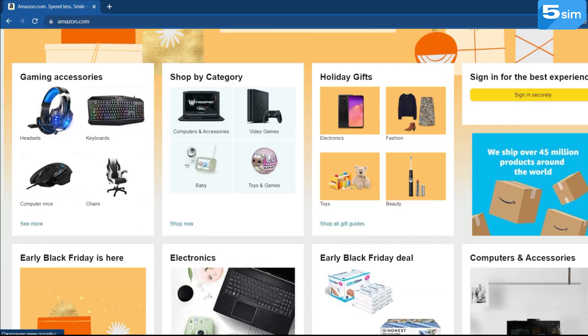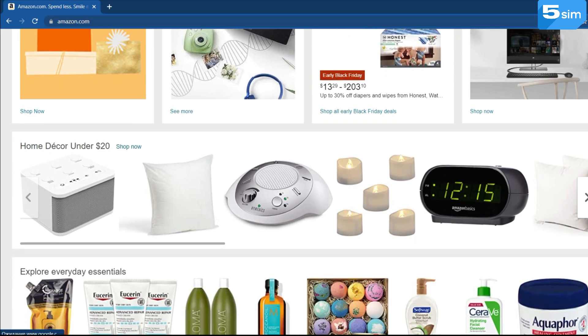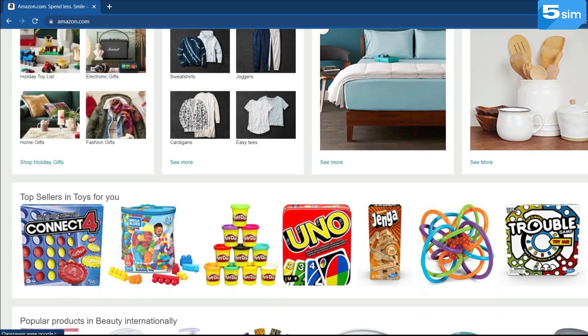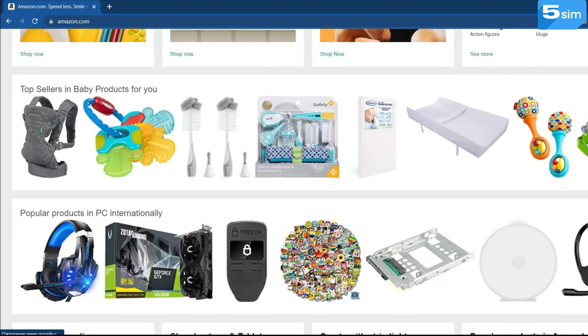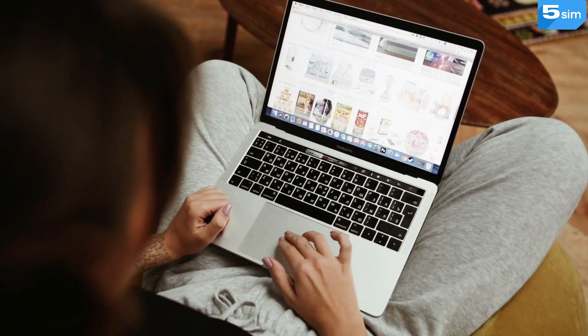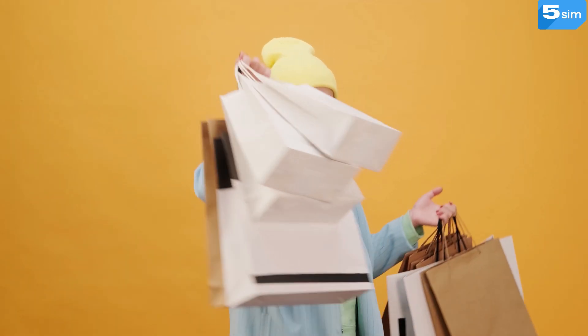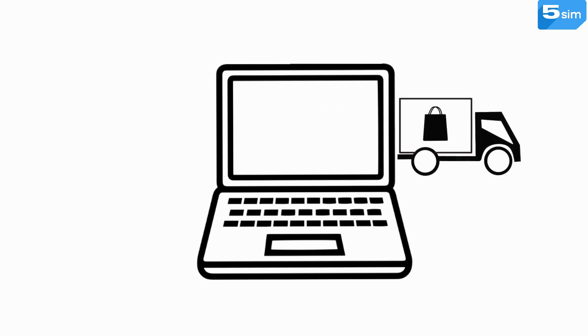Currently, all aspire to create Amazon accounts and start their own businesses on this platform. This is not surprising, since Amazon has been a leader in e-commerce for many years and is considered one of the simplest platforms for making money on the Internet. Amazon ships more than 4 million products to customers from 180 countries every day, and the company's total turnover for 2020 exceeded 318 billion US dollars.